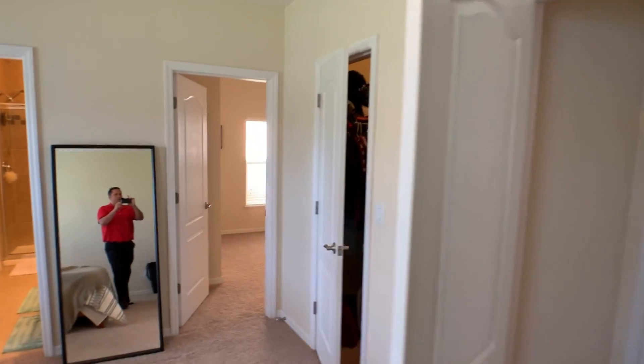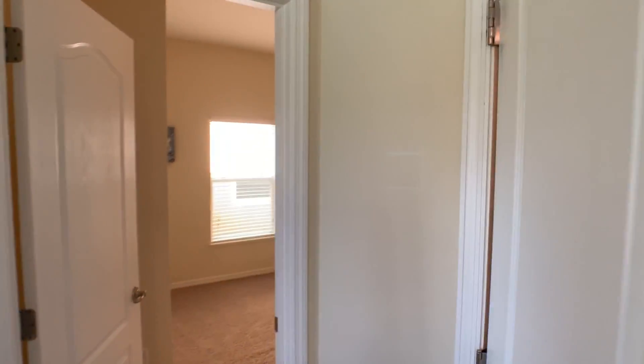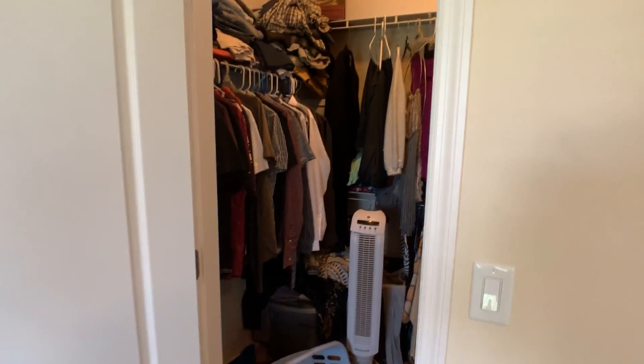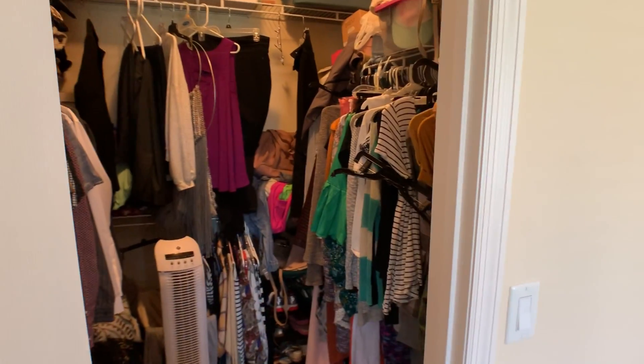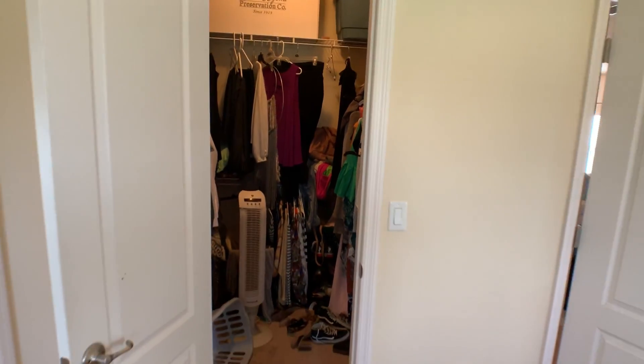Large master bedroom. There's your pass-through to the nursery in this case. Large walk-in closet — not a huge walk-in closet, and they're certainly not doing themselves any favors based on how jam-packed it is, but it is a good size walk-in closet.